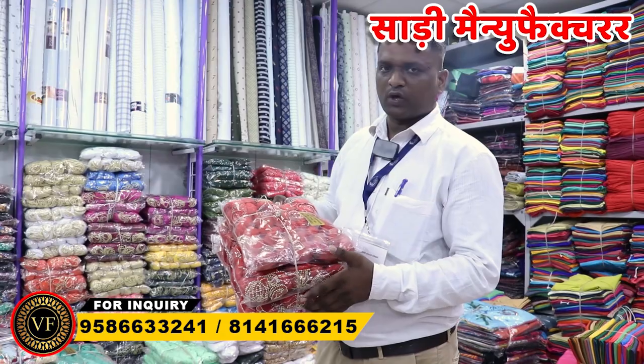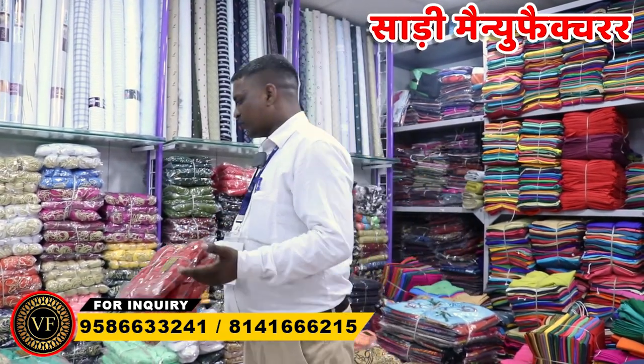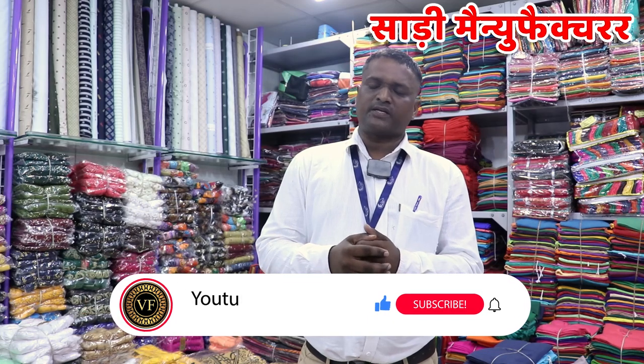If you come to the counter, we will show you the quality of this type. If you want to talk about shooting, you will also get a brand. If you want a brand like Shiaram, Gualier, and other brands, you will get everything.